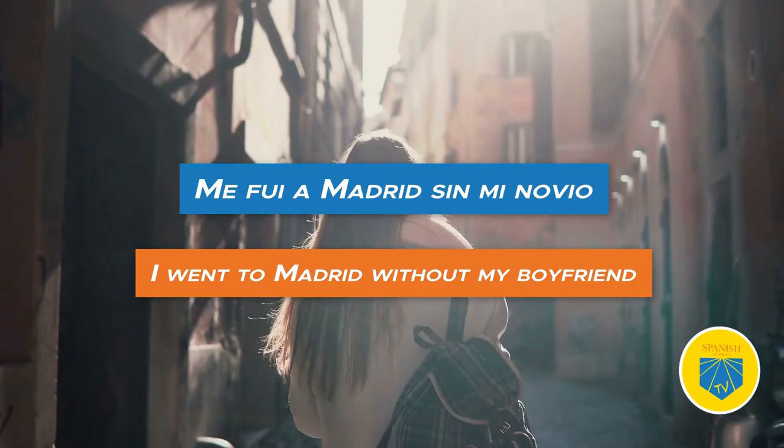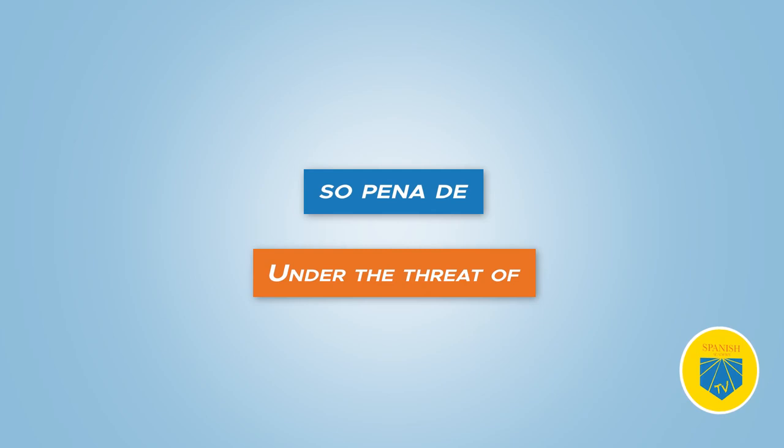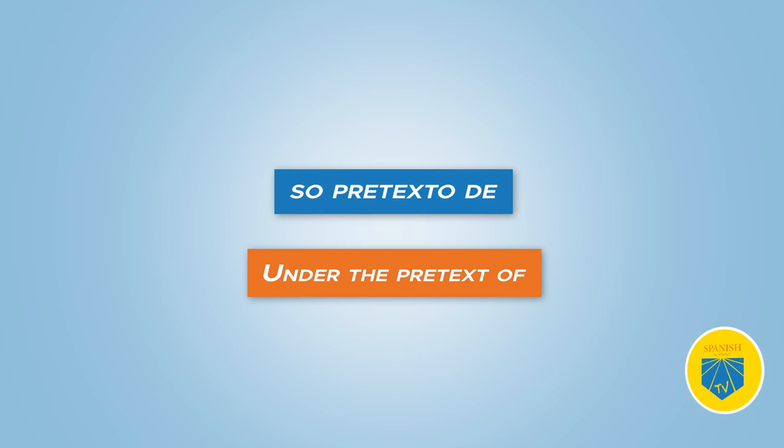Nineteen: so. Translation: under. One of the Spanish prepositions in disuse. In Old Spanish it meant under, but nobody uses it in that sense anymore. Nowadays you'll only hear it as part of fixed expressions, such as: so pena de — under the threat of; so pretexto de — under the pretext of. Read this intriguing article about the history of so in the Spanish language.